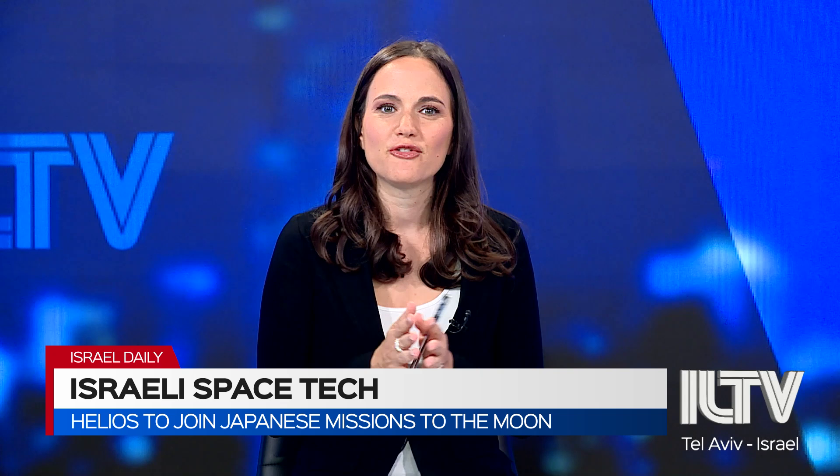Well, exciting stuff. We have Yafit Ovadia from Calcalist. Thank you so much for taking the time to speak with us today. Thank you, Lidar. Thank you so much for having me.